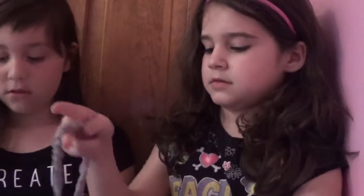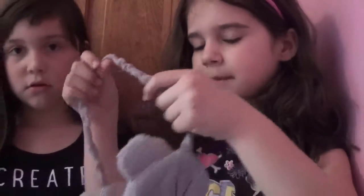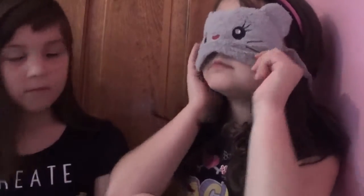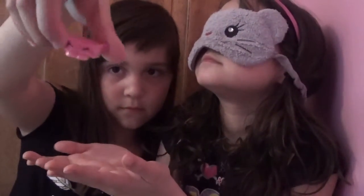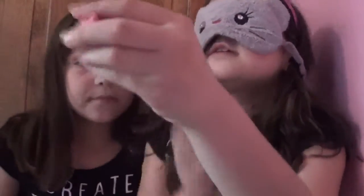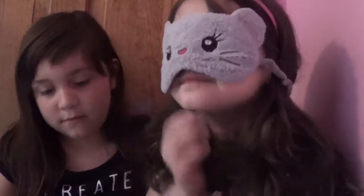We can't find the blindfold, so we're just gonna have to close our eyes. This is not all of my Shopkins. Show them the Shopkin first before you give it to me — make sure you hold it up to the camera. I think this is the little pet collar. Yeah!